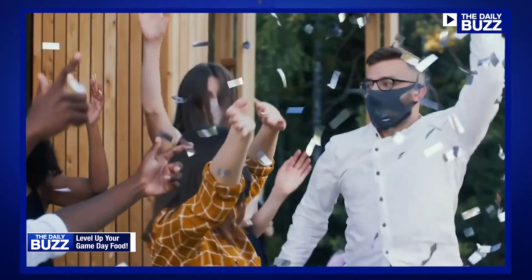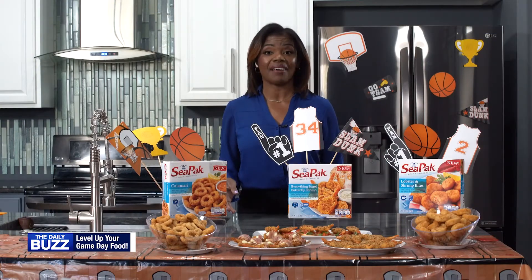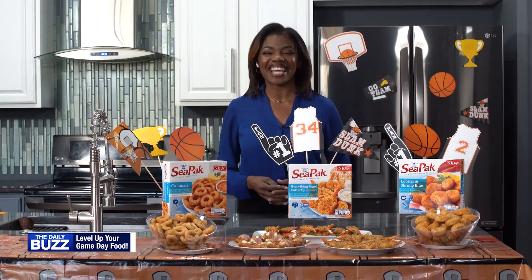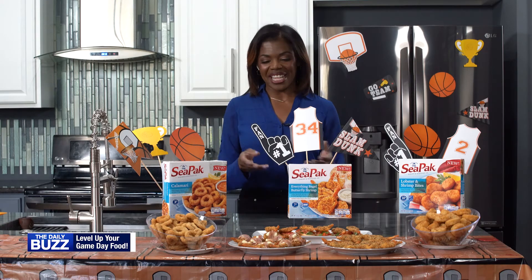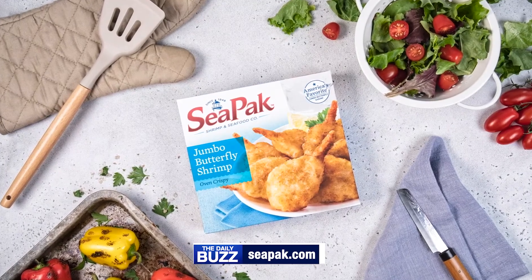Or if the weather is nice where you live, take the party outdoors and move your TV outside so you and your friends can have a ball outside together and enjoy the great action and some great food. For more information on these great recipe ideas, head over to CPAC.com.